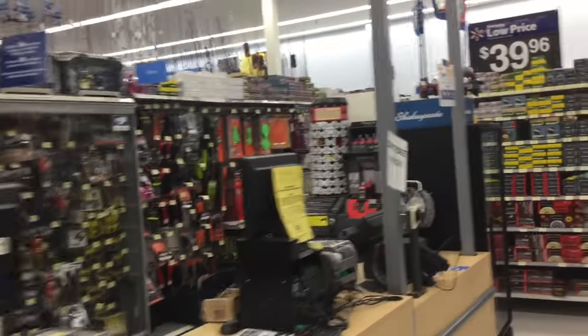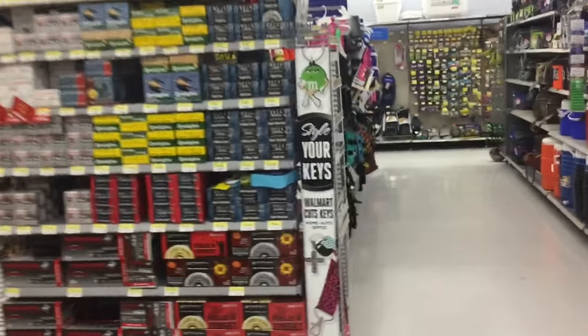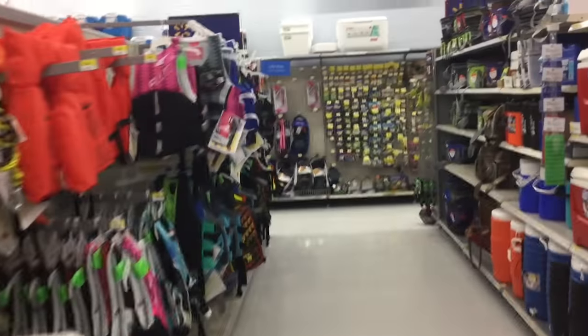Alright guys, we are down in the camping section again at another Walmart this week. We're on the other side of town and we're going to see what they've got in stock.